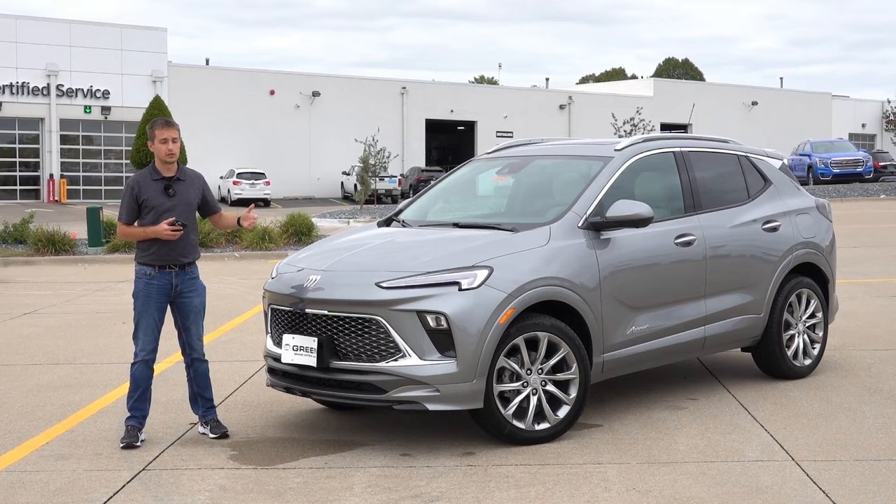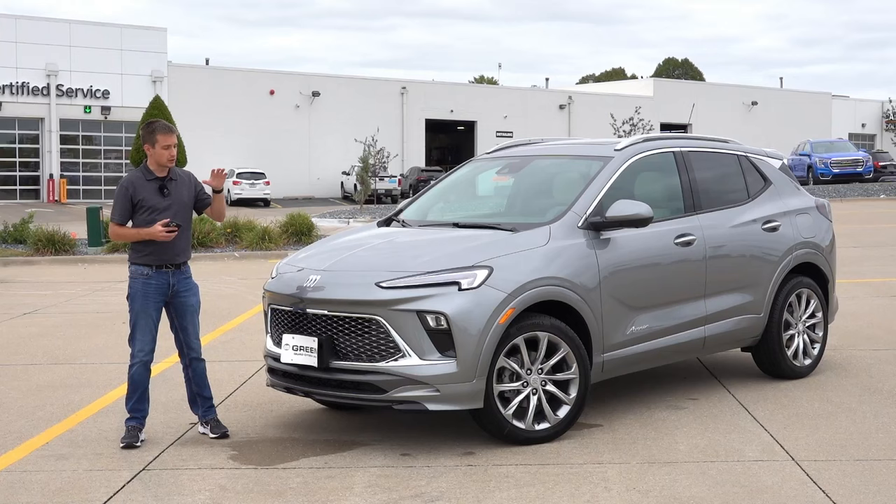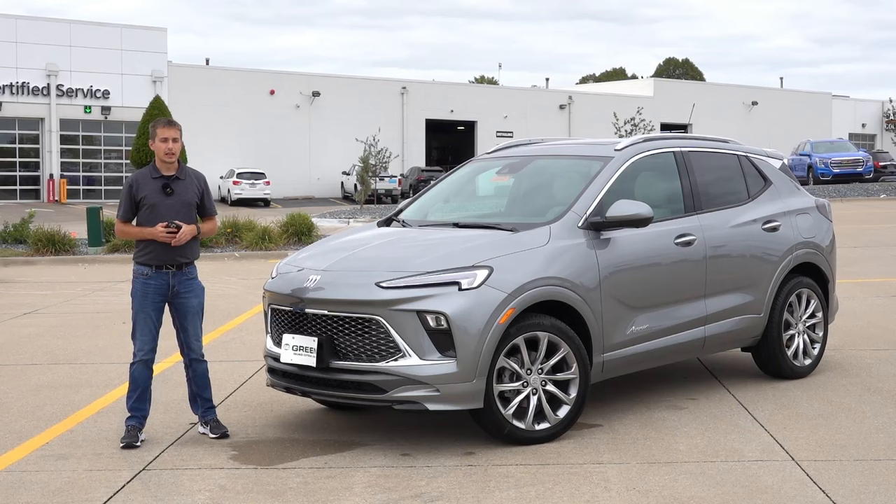Much like those other models, it does offer unique styling elements on the inside as well as the exterior, unique wheel designs, unique lighting on the outside, and a bunch of other amenities. So if you want the most luxurious Encore GX, the Avenir is definitely the way to go.